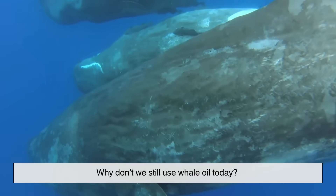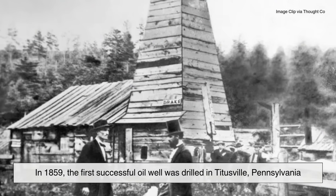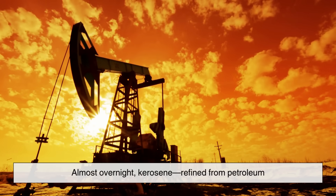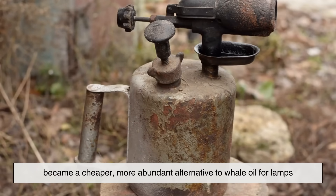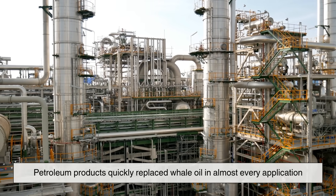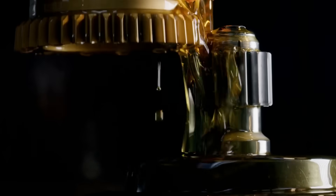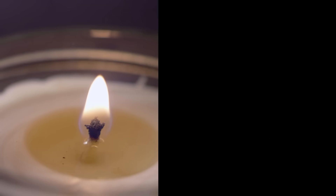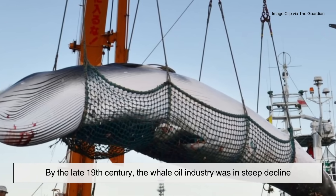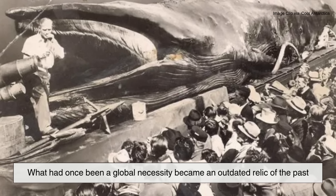So what changed? Why don't we still use whale oil today? The answer lies in the discovery of petroleum. In 1859, the first successful oil well was drilled in Titusville, Pennsylvania. Almost overnight, kerosene — refined from petroleum — became a cheaper, more abundant alternative to whale oil for lamps. Petroleum products quickly replaced whale oil in almost every application. Kerosene lamps outshone whale oil lamps. Industrial lubricants derived from petroleum were cheaper and more consistent. Synthetic candles, and later electric lighting, made spermaceti candles obsolete. By the late 19th century, the whale oil industry was in steep decline. What had once been a global necessity became an outdated relic of the past.